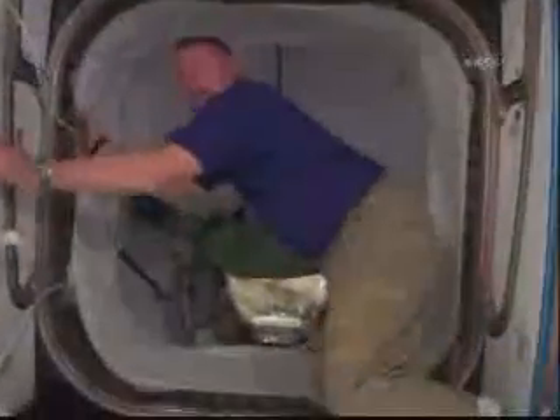Come on — we're into the shuttle now, through the primary mating adapter. Making the 90-degree turn. Now we're on the mid-deck. There's our commander, Charlie Holbaugh.